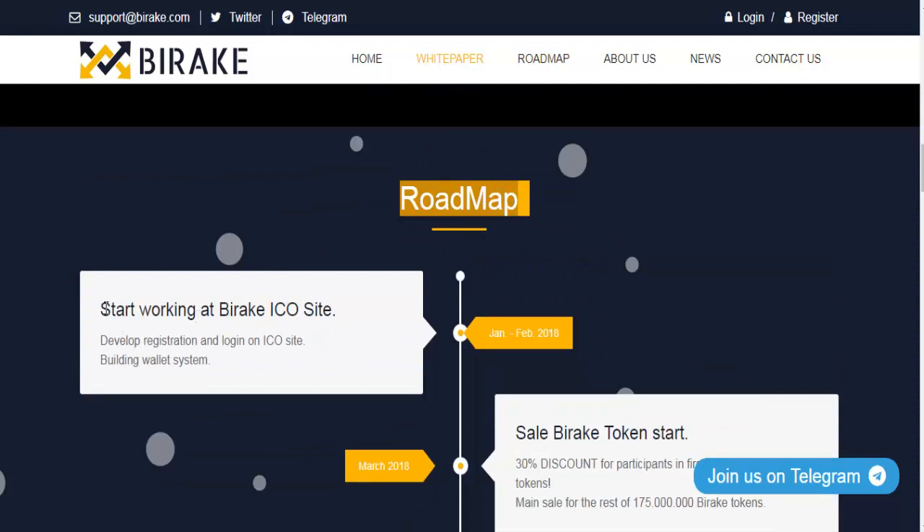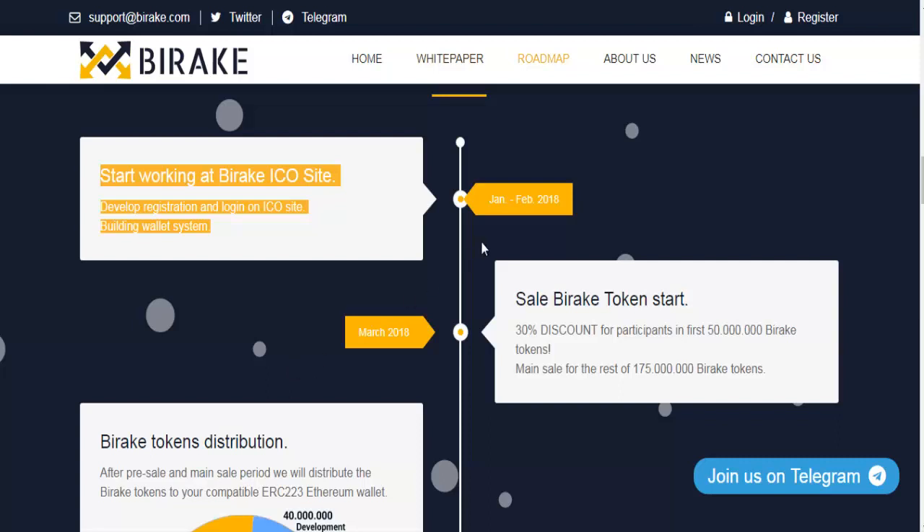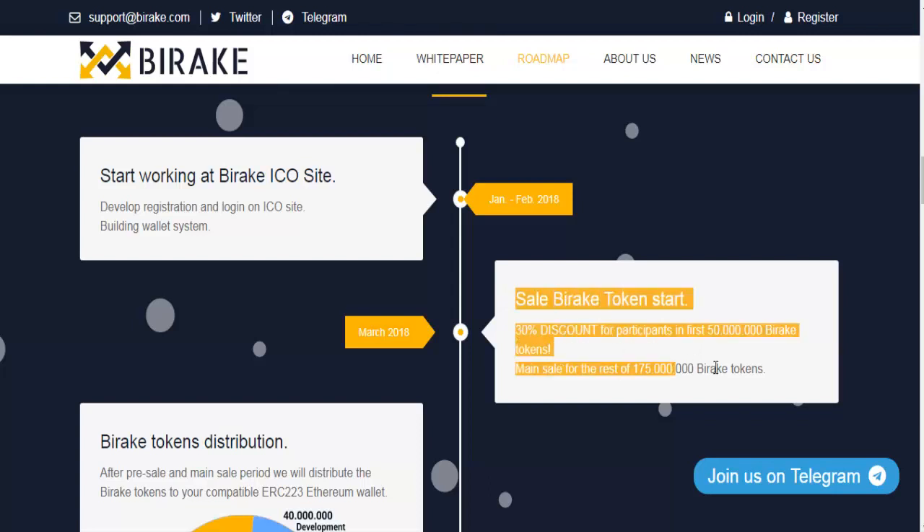Roadmap. Start working on the Bearrick ICO site, develop registration and login on the ICO site, and build the wallet system. March 2018: Sale of Bearrick Tokens begins — 30% discount for participants in the first 50,000,000 Bearrick Tokens, then main sale for the remaining 175,000,000 Bearrick Tokens.